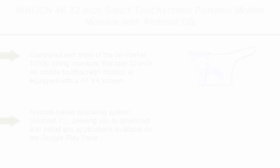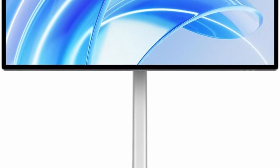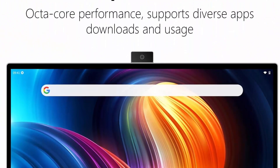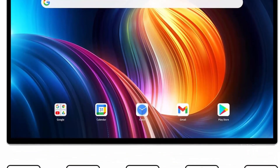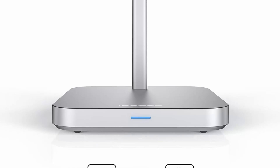Top 5: InnoCN 4K 32-inch Smart Touchscreen Portable Mobile Monitor with Android OS, built-in 8800mAh battery, pivot adjustment, USB Type-C, 8.0MP webcam, and mic. Compared with most 1080p rolling monitors on the market, this 32-inch 4K mobile touchscreen monitor is equipped with a 4K VA screen, built-in 8.0MP magnetic detachable camera, 4-array microphone, supports wireless screen projection, and supports MPP 1.5 Active Pen — meeting the needs of various usage scenarios and delivering clearer picture quality.